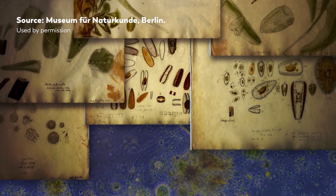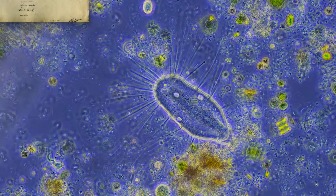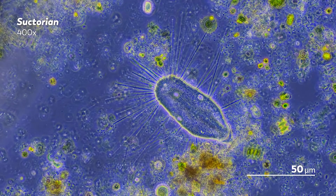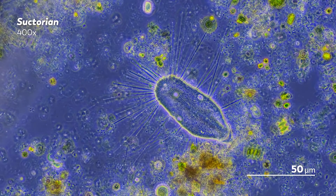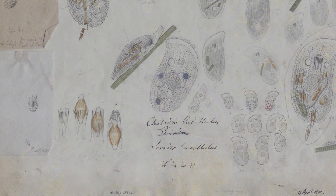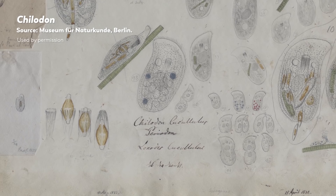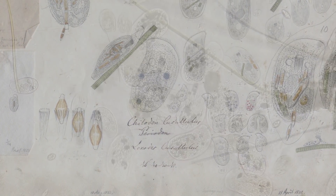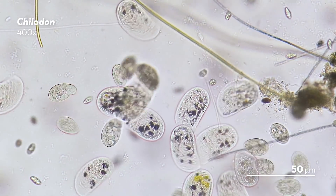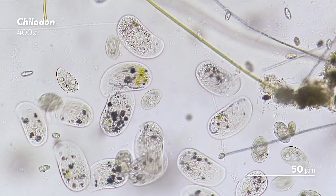Today we will be taking a bit of a turn from our normal content, shifting our focus from microbes to a scientist whose extensive documentation of them influenced the fields of microbiology and micropaleontology. We're going to be talking about Ehrenberg's life while showing you his drawings, which come from the collection of his works maintained at the Museum of Natural History in Berlin. We will also share our own videos of those same species so you can see how the details he sketched out by hand stack up against what our cameras can record from our microscopes today.